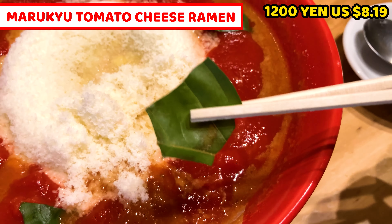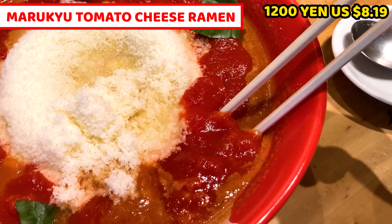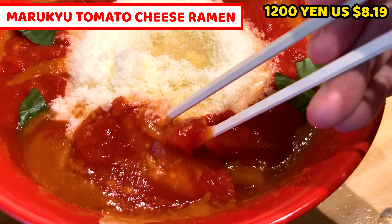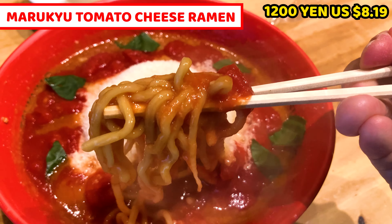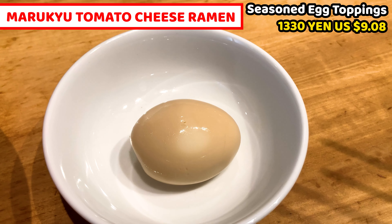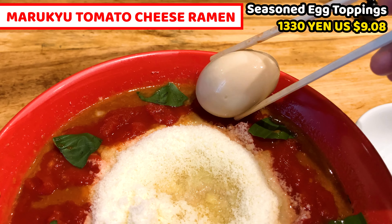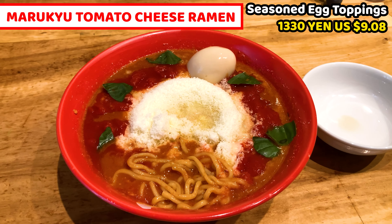Chopped basil is on the soup — it's uncooked, fresh basil. Tomato sauce and diced tomato is on the soup as well, so not only soup but we can also enjoy tomato. Last one is the noodles — I selected medium noodles so it's quite thick. It looks really chewy. Seasoned egg was served separately, so I'll nicely put it onto the ramen. This is my ramen today.